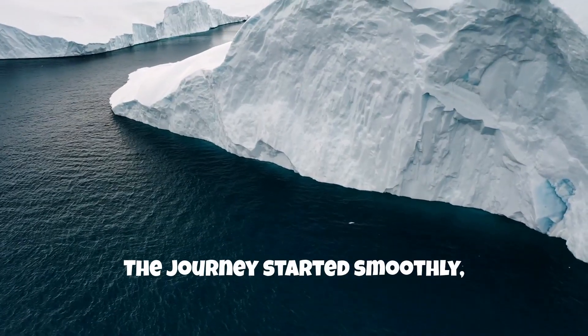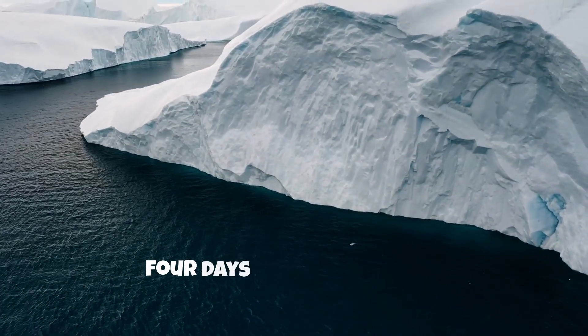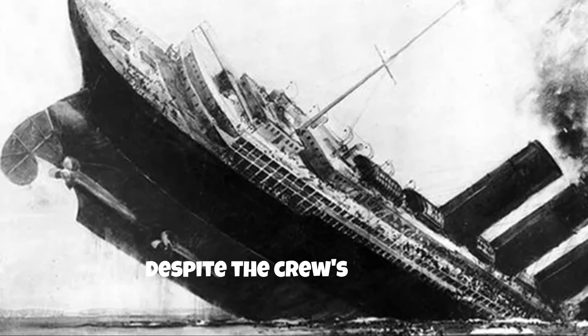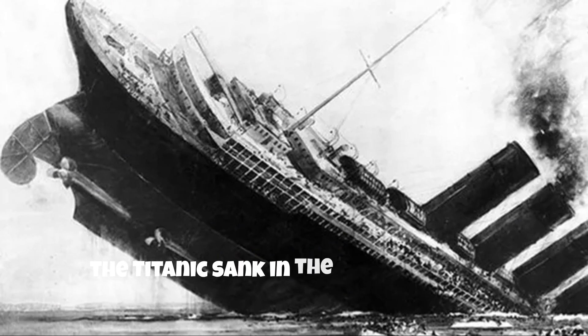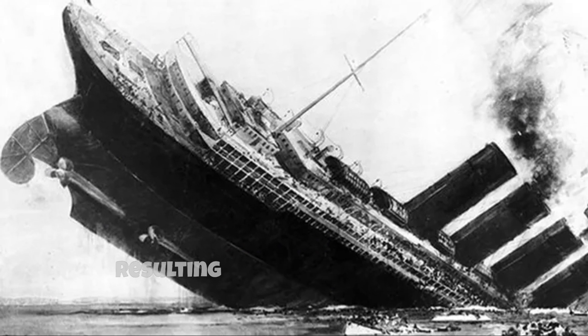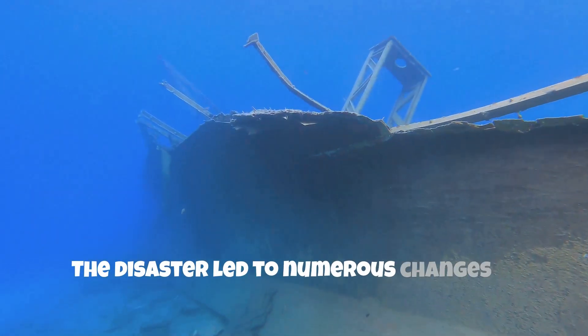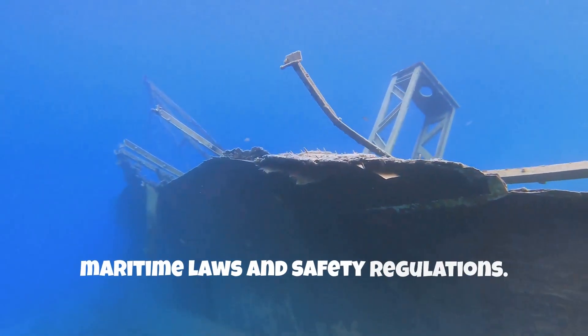The journey started smoothly, but on April 14, four days after departure, the ship struck an iceberg. Despite the crew's efforts, the Titanic sank in the early hours of April 15, resulting in the loss of over 1,500 lives. The disaster led to numerous changes in maritime laws and safety regulations.